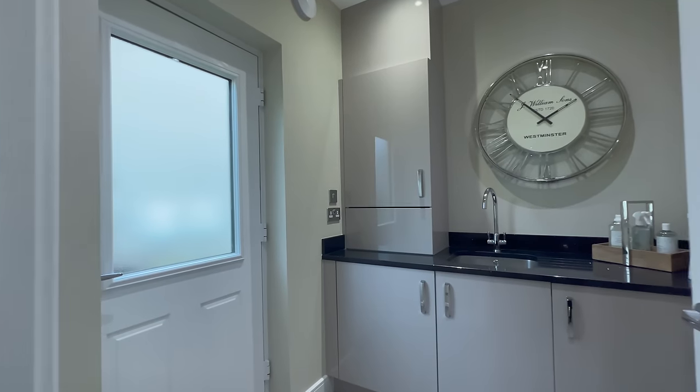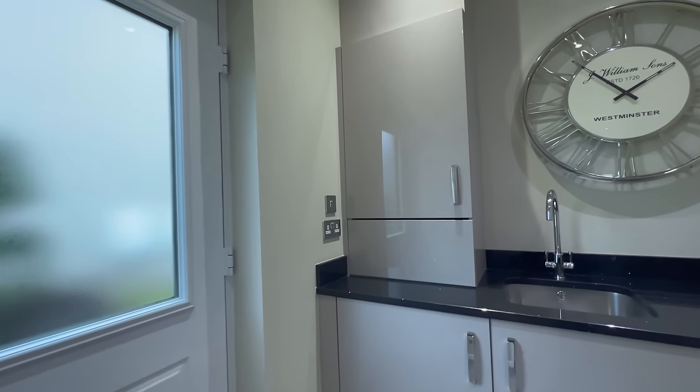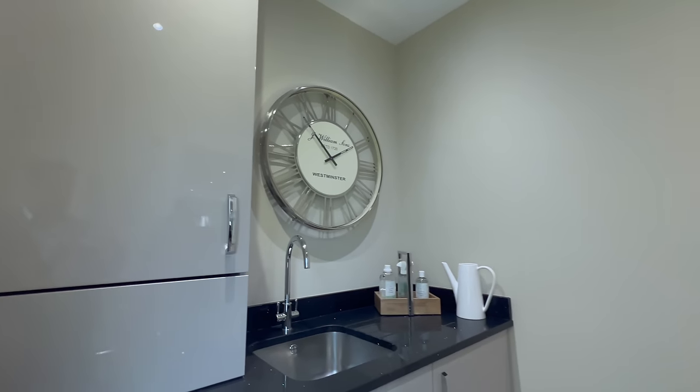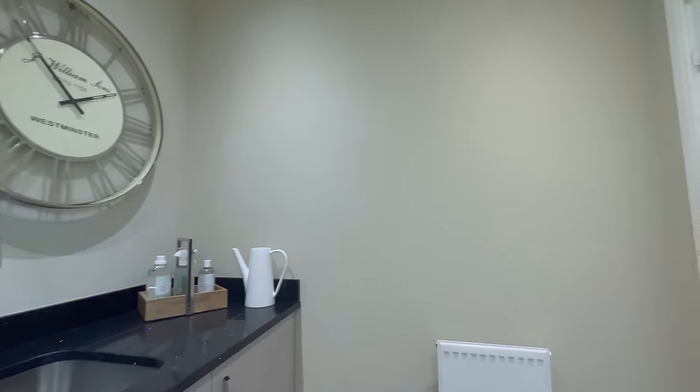Then you have the utility room. You get a sink in here, and you've also got your boiler. And then there's the door that leads to your back garden as well.